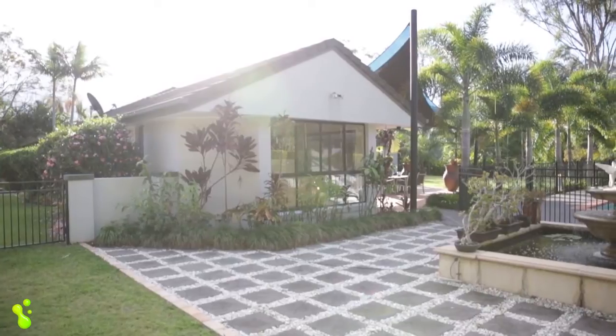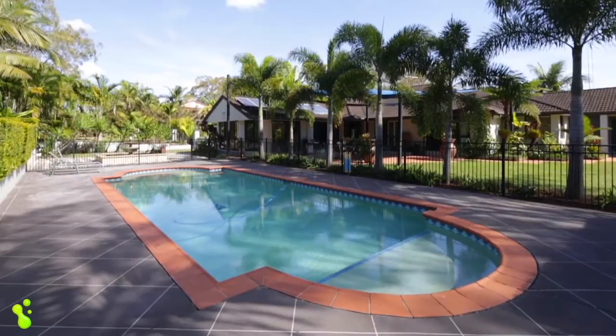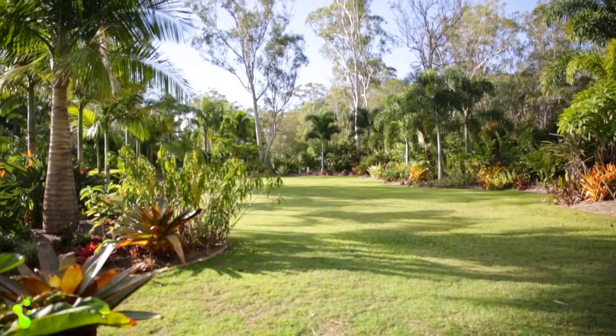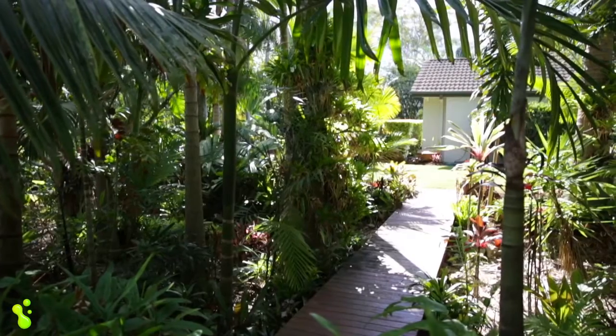Outside, you'll host barbecues and family footy and cricket games in the expansive outdoor area overlooking the large saltwater in-ground pool. The rolling flat lawn areas are surrounded by landscaped tropical gardens and your own private rainforest walk through pathways and gardens brimming with rare palms and flowering plants.